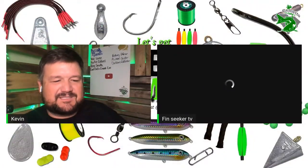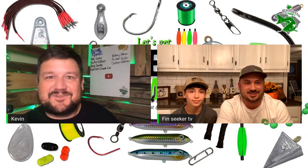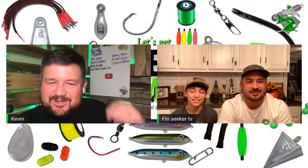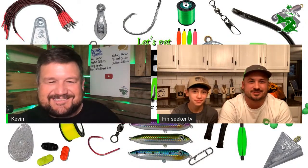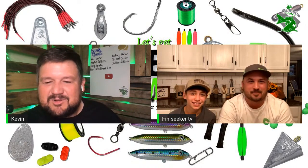I've got a father-son duo up next — we've all seen them before. Fin Seeker TV — and we also got Dinks Outdoors. Thanks for coming on guys. They don't have a real fancy setup. Starting with their line — like the other guys, they do use the Slime Line, though it's not readily available in their area so they have to order it. When they don't have it they go with Berkeley Big Game.